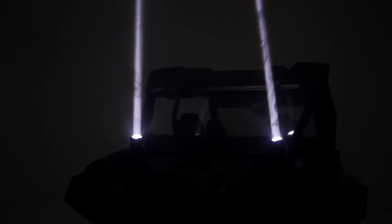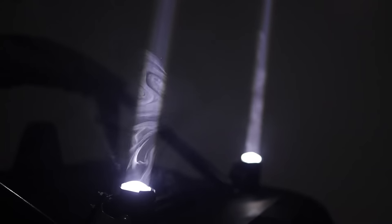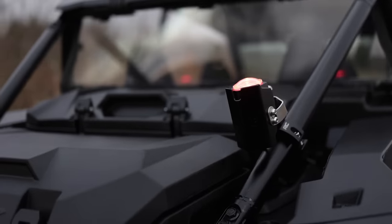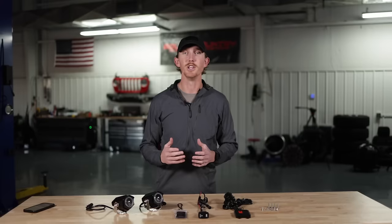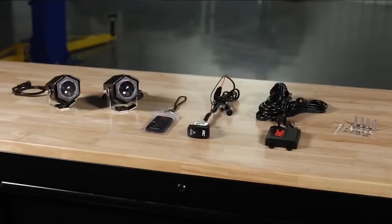Easily switch between red, green, blue, or white beams using the wireless remote or a convenient rocker switch to create the perfect lighting atmosphere for your journey. Each 10-watt LED emits an impressive 1,200 lumens, making a bold statement. Built to endure the toughest conditions, the Laser Whip Light Kit features a rugged IP67 waterproof housing and scratch-resistant convex polycarbonate lens.